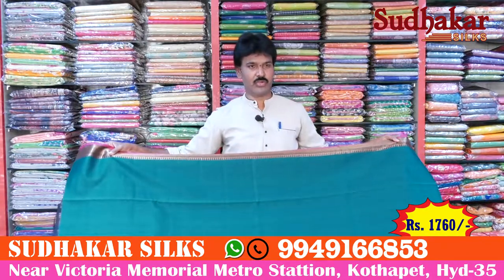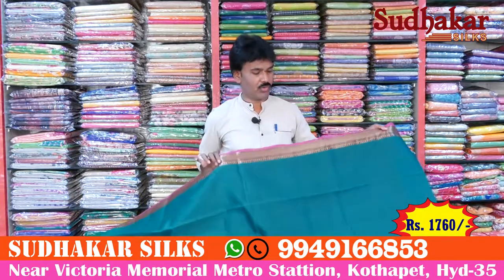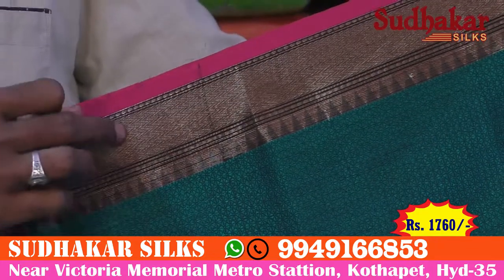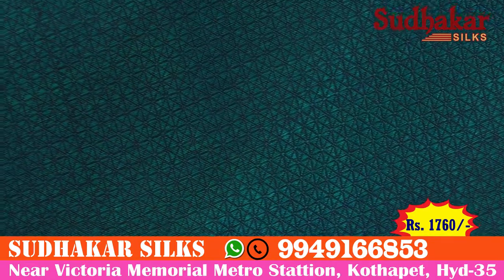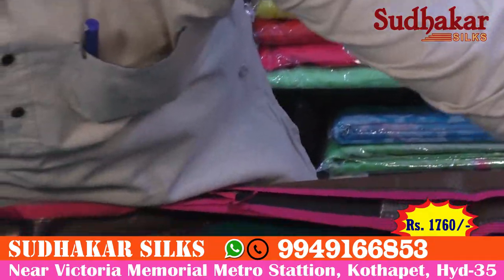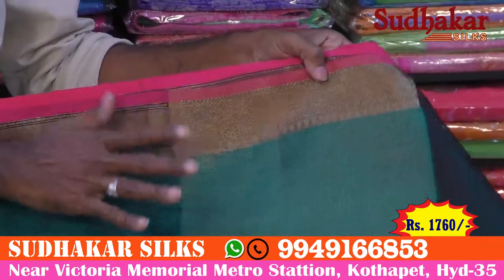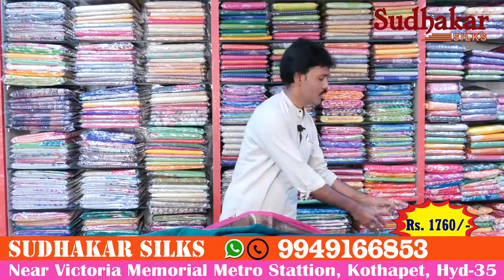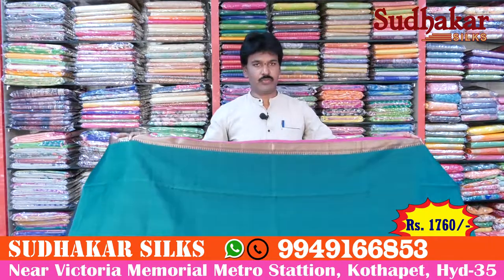We have a different color here — a pink combination, beautiful color combination. We have a temple type design. We have a pink combination with a weaving style — handloom type and weaving thread with a black line. Beautiful different color combinations with lovely colors.